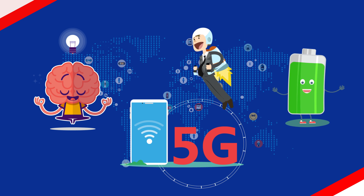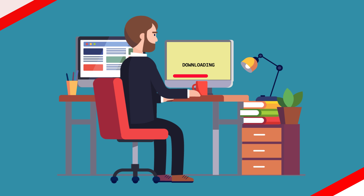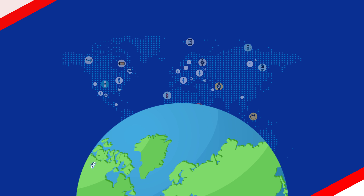5G is widely believed to be smarter, faster, and more efficient than 4G. It promises mobile data speeds that far outstrip the fastest home broadband network currently available to consumers. 5G is not just for smartphones — that's just one part of it.